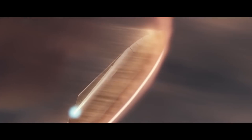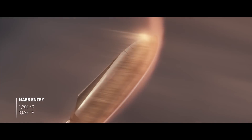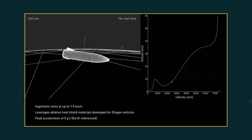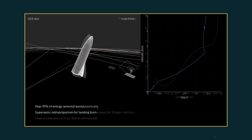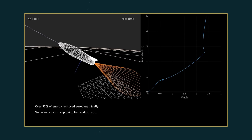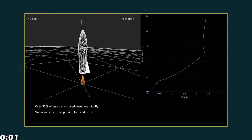Both the entry burn and the landing burn are supersonic retropropulsive burns. But this is just one half of the equation. The other half, which is super important, is the heat shield. This is the part SpaceX is working on right now, and it has very ambitious targets. As shown in this animation, SpaceX aims to do some kind of aerodynamic acrobatics with the BFR to absorb 99% of the energy during its descent, lowering its speed from 7.5 kilometers per second to around 800 meters per second before the landing burn. Super impressive stuff. I would love to see how SpaceX can make it happen in a few years' time.